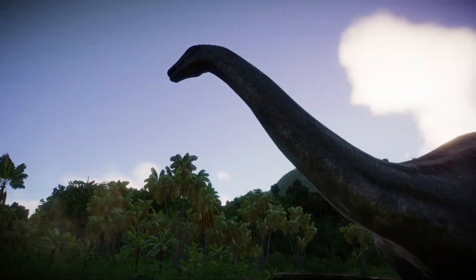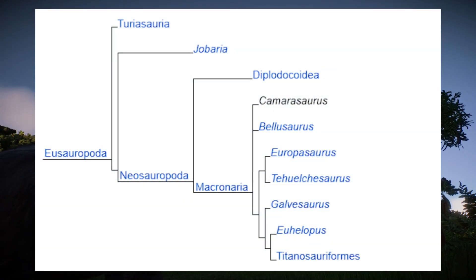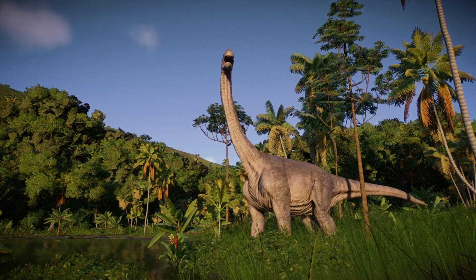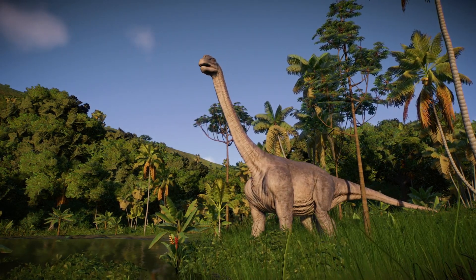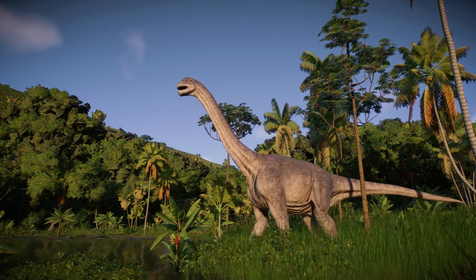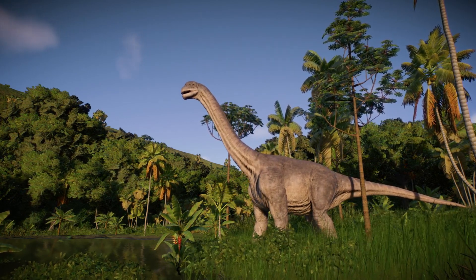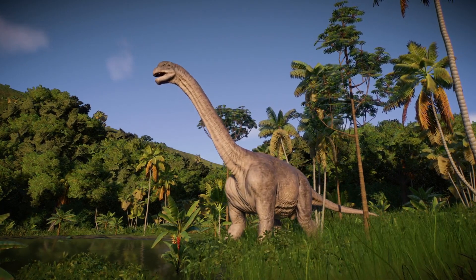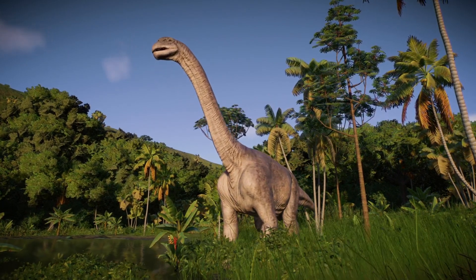Going into the family of Camarasaurus, it belongs to the family Camarasauridae — medium-sized sauropods, or macronarians, of the late Jurassic. It's very close to Diplodocus, or Diplodocidae, which makes a lot of sense. We can see the similarities in these two dinosaurs, but they are not related.